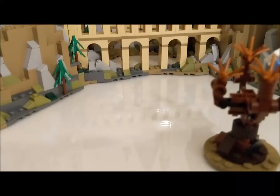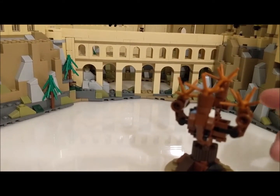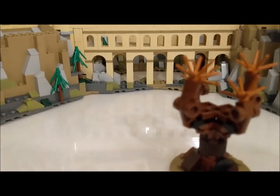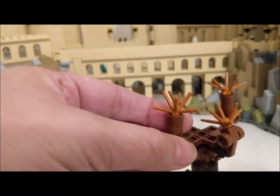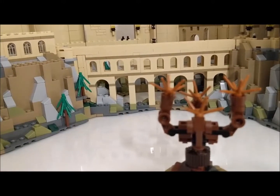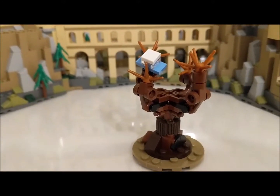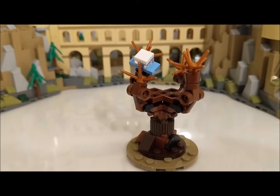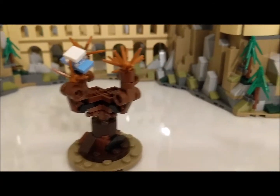Here we have the Whomping Willow. It moves, and the Ford Anglia just fell out — these parts move as well, the arms here. It's hard for me to do that while holding my phone, so I'll leave that there. Ford Anglia is put back. It looks like Ron and Harry have just started book two, the Chamber of Secrets.